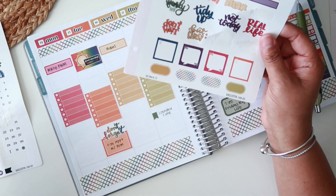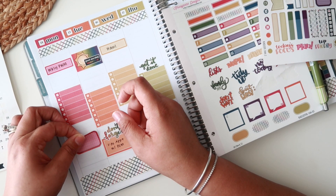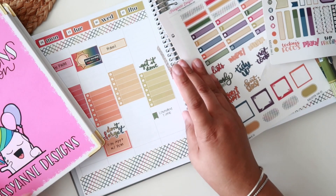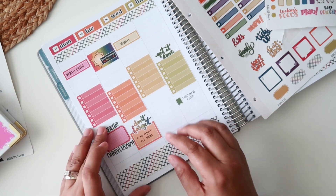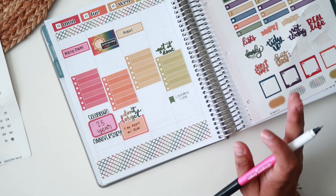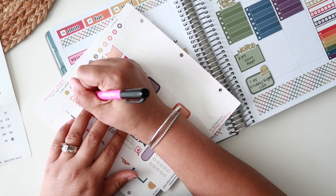I definitely want to put a sticker for our anniversary. I'm going to grab the celebrations collection sticker book — there's an anniversary sticker in there. Maybe I can combine a 'celebrate' sticker with it: 'Celebrate 25 Year Anniversary.' I kind of like how that looks! Let me bring it down just a little bit more — yes, that works perfectly for our 25-year anniversary.